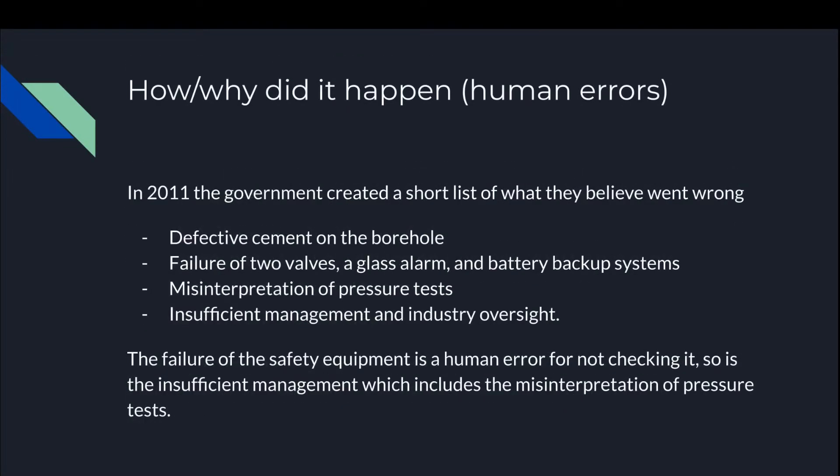How and why did it happen — specifically the human errors? In 2011, the government created a short list of what they believed went wrong: defective cement on the borehole, failure of two valves, a gas alarm and battery backup systems, misinterpretation of pressure tests, and insufficient management and industry oversight. The failure of the safety equipment is a human error for not checking it, as is the insufficient management, which includes the misinterpretation of pressure tests.